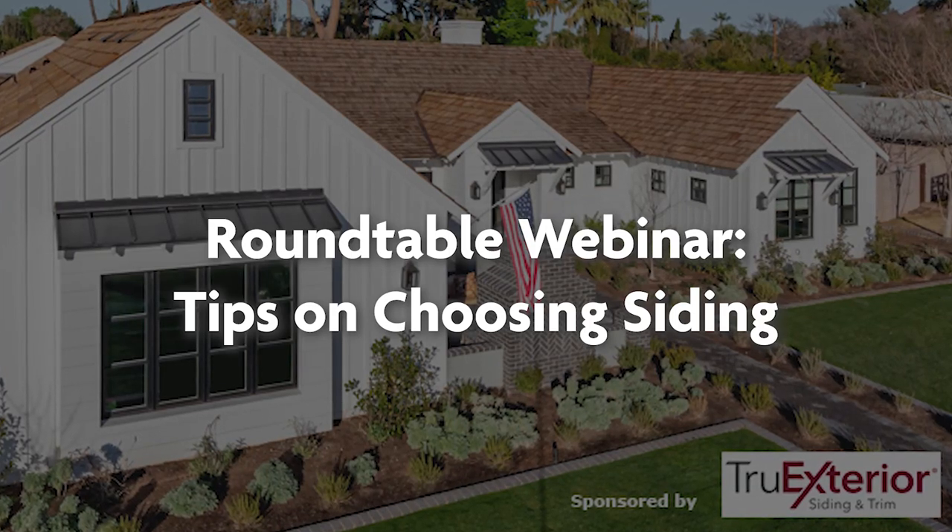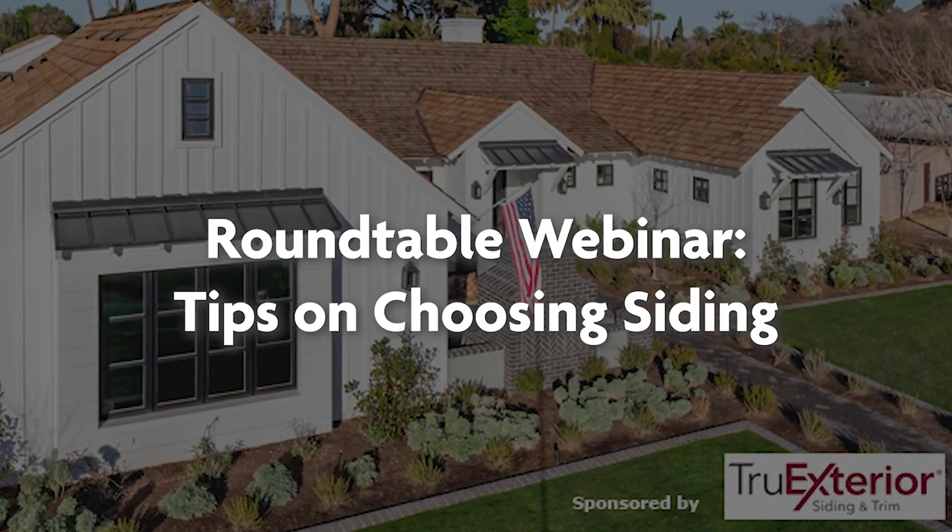Good evening, everyone. Welcome to tonight's Fine Home Building webinar on siding — choosing siding. Maybe one of the more important aspects of a home's appearance, one of the things that give a home its curb appeal and certainly a lot to do with durability.